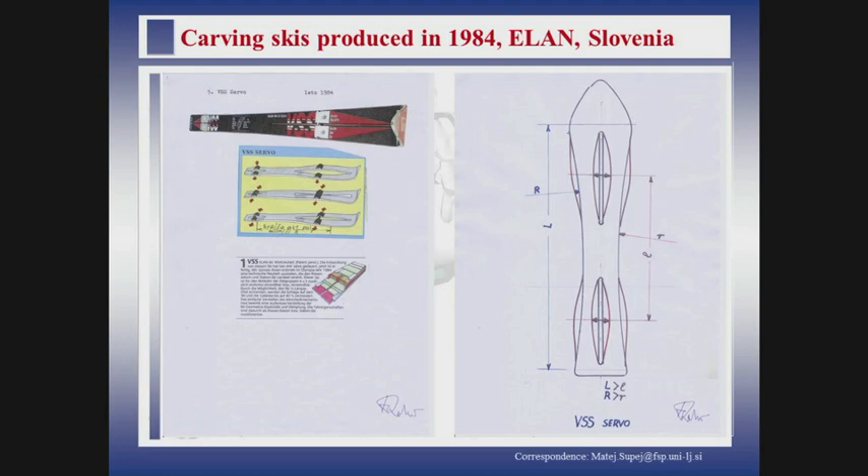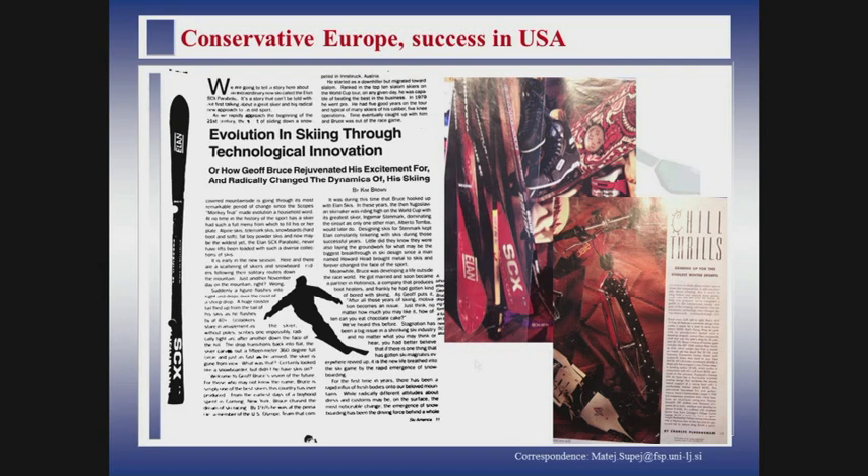The next step was what Elan really did — build carving skis. This was quite early, in the year 1984. The first carving skis were built, and they are actually quite advanced even for nowadays. These skis have variable side cut, so you can't find skis like that even today. At that time, Europe was too conservative to accept carving. Finally, in the beginning of the 90s, carving made its first boom in the United States, with extreme side cut Elan skis that were quite sensational.